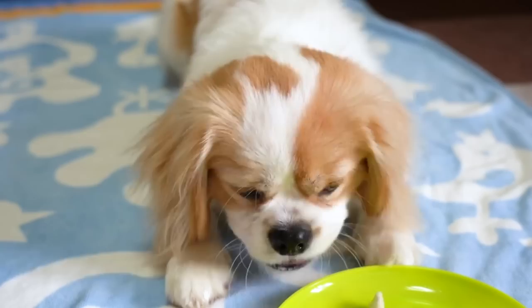Welcome to this new AnimalWise video where today we're going to discuss the Cavalier King Charles Spaniel, an especially sociable and affectionate dog breed.